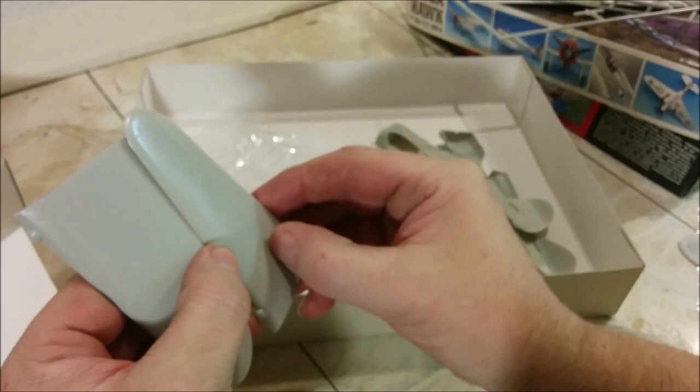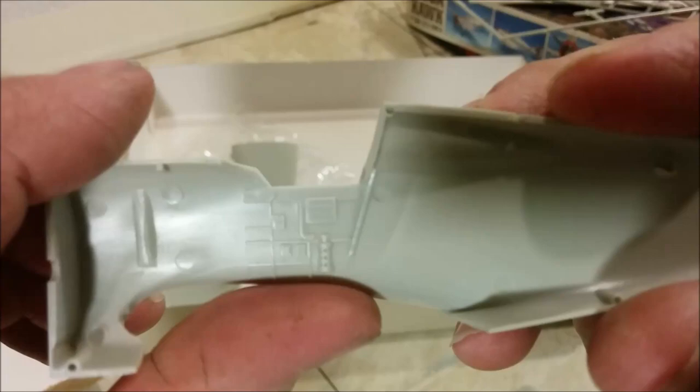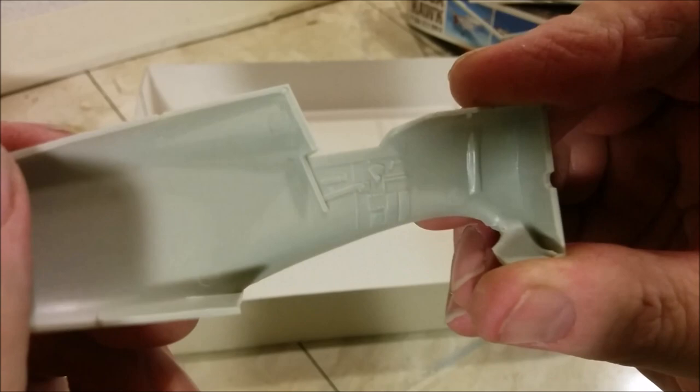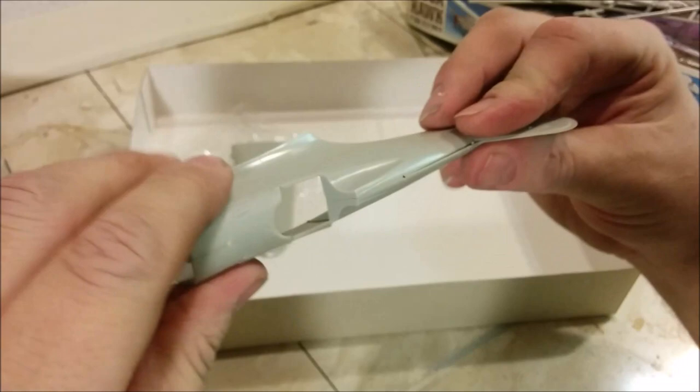Looking at the fuselage sides, you can see that we do have internal detail — compared to some of the dogs I've had to work with over the years where I've had to model it all in because there was nothing molded in. How do these sides fit together? Yeah, this is better — doesn't look like I'm going to be fighting with this one.